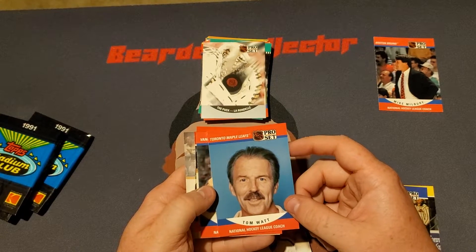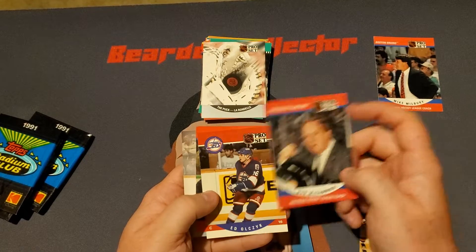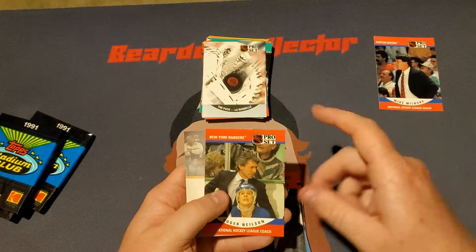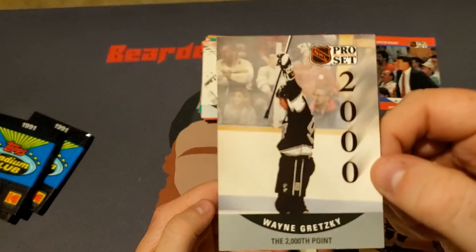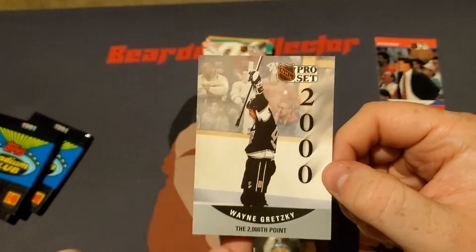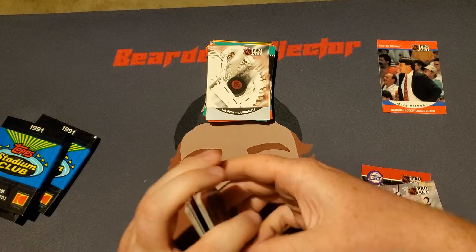But then again, as a Maple Leafs coach, I understand. Bob McCammon, Eddie Olchuk — very nice — Roger Nielsen, and there we go, a Wayne Gretzky 2,000th point card. Very, very nice. So that's easily the best hit today.